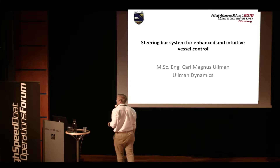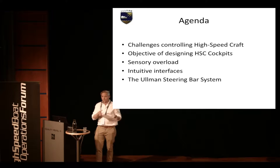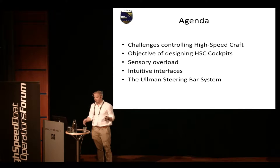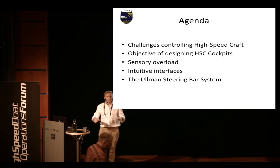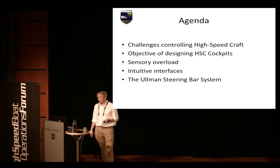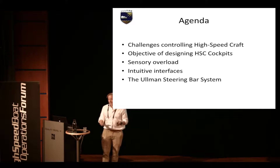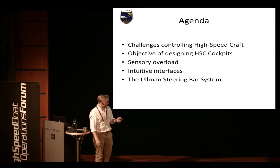So this is what I'll go through today: challenges in controlling high-speed craft, with emphasis on high-speed craft as opposed to regular or non-planing craft and traditional conventional cockpits. Objectively designing high-speed cockpits — a steering bar is just one part of a cockpit, but the whole cockpit needs to interact and be integrated. Sensory overload is the key issue we try to mitigate with the system, and I'll show you the system — it's also here so you can try it on water.